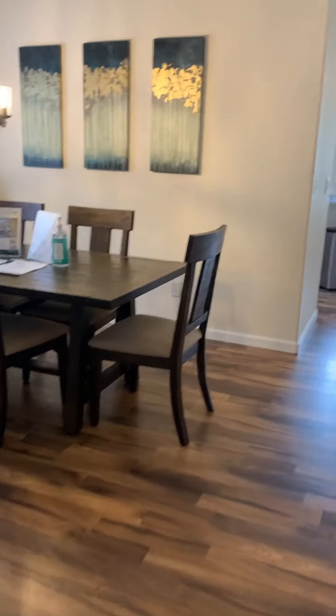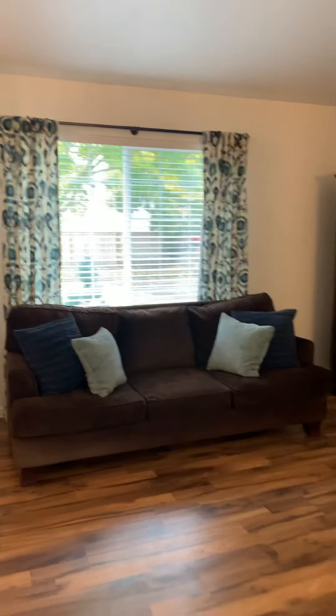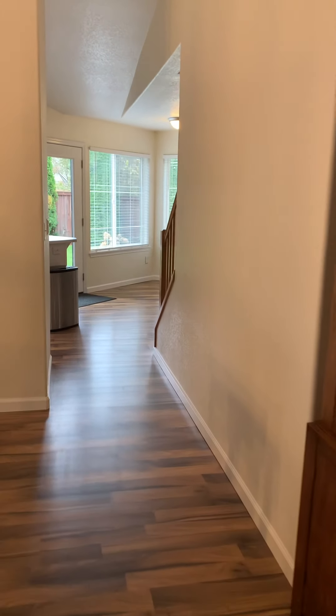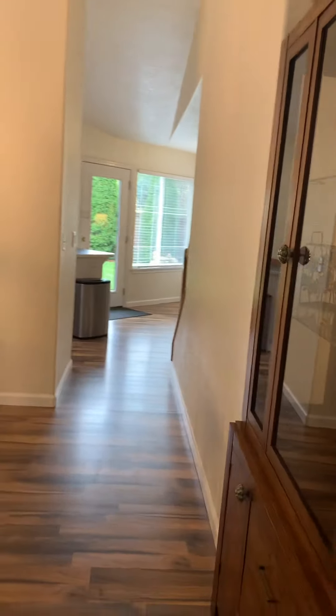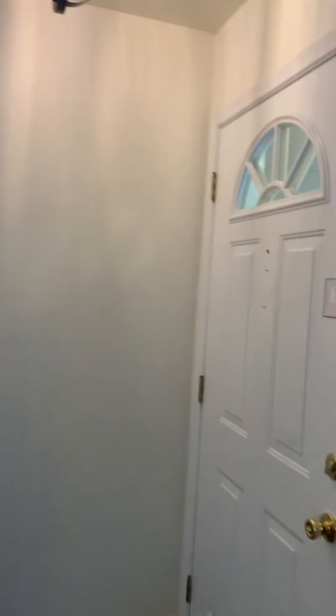Hi guys, so I'm at the first one — it's 5104 Jessica Court. It's really cute. So you walk in and it's very open — you have a family room or living room here and then a dining area. It kind of opens up to the rest of the house. Upon entry you will have a coat closet here, and they have a little coat hanger there, so there is just this open space here.